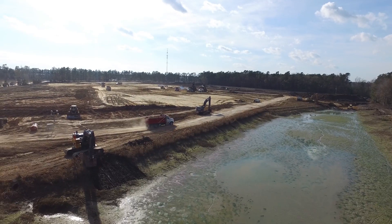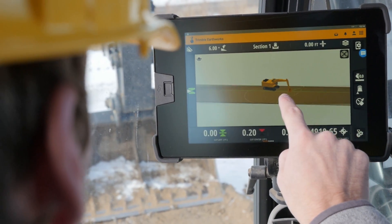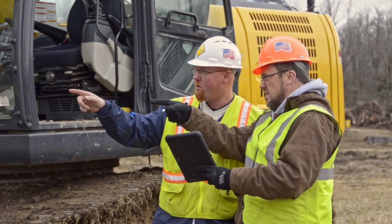Construction is a tough business. Your technology should be even tougher and designed with productivity in mind. Trimble, the leader in precision measurement technology, understands the unique demands of the construction industry.